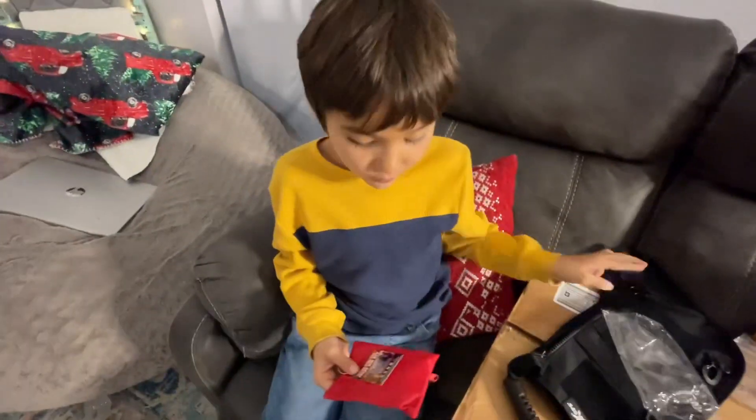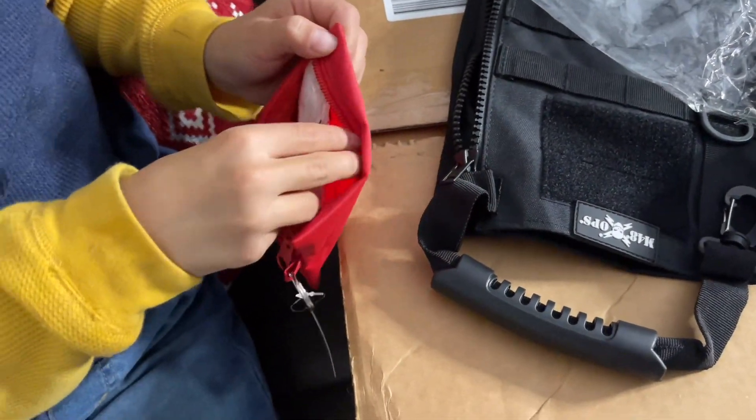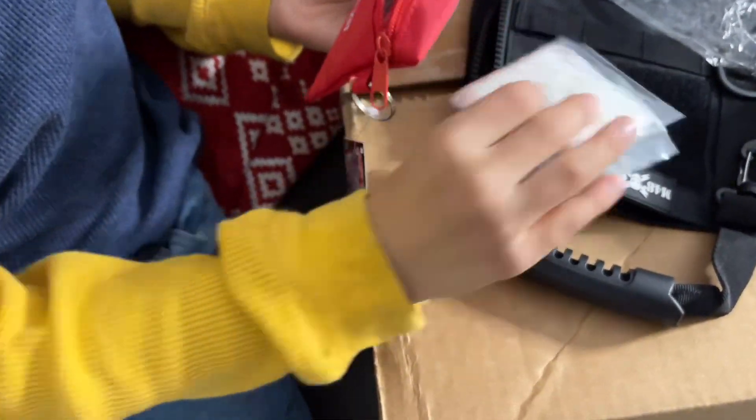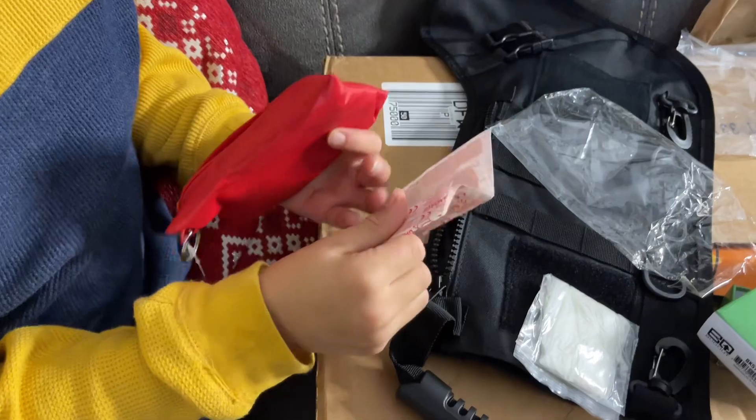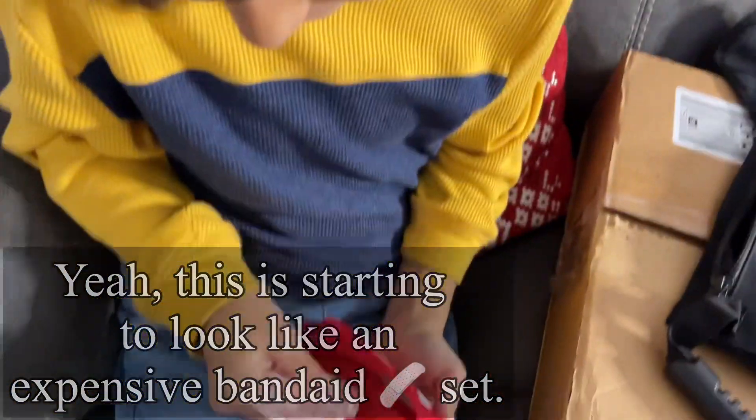Let's see what's in here — this might freshen it up a little. Okay, so yeah — wipey stuff, band-aids, a bunch of band-aids. This is starting to look like an expensive band-aid set.